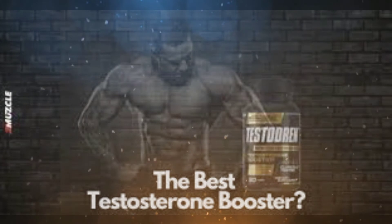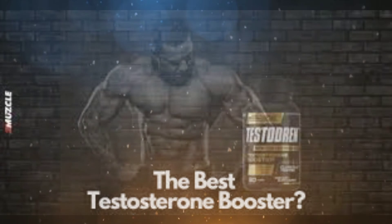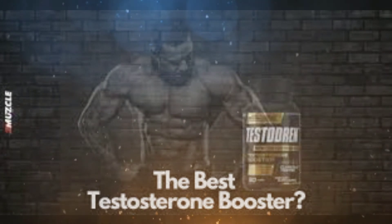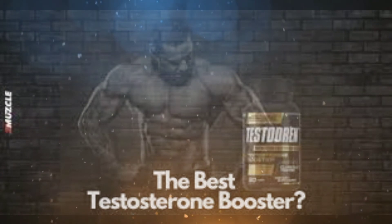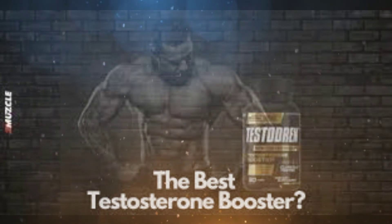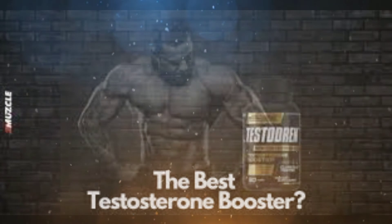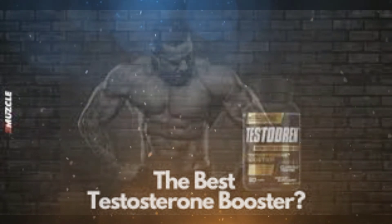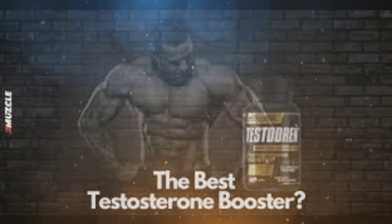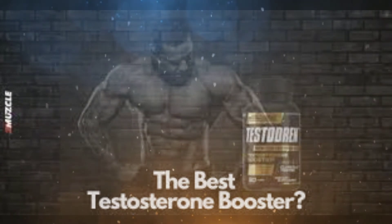Are there any side effects of Testubrin? As with many testosterone supplements, there is always a chance of experiencing side effects. However, the manufacturer claims that the risk of side effects is very low when taking Testubrin, thanks to its all-natural blend of ingredients. That said, we noted some users complain of mild stomach upset. A particular client I worked with complained of feeling nauseous after taking his first dose of Testubrin. You may also want to consult with your doctor before taking this supplement if you are taking other medications or have any health concerns.